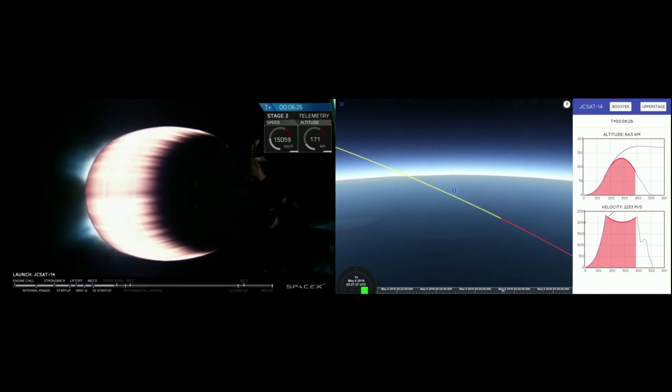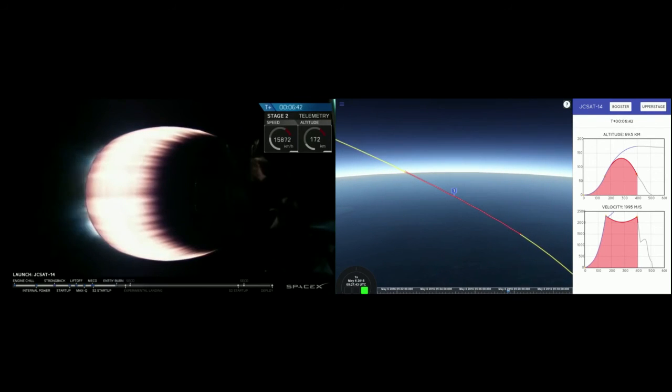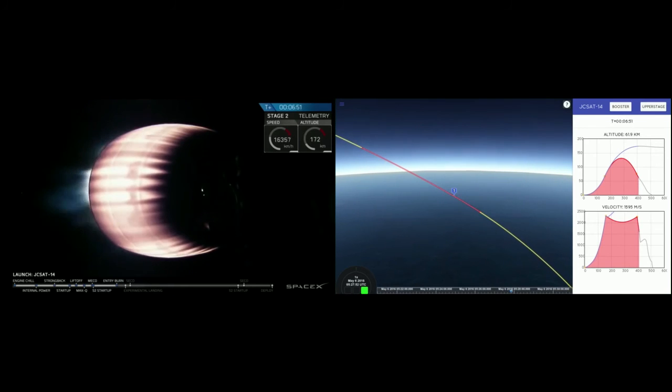A major event about to come up is the entry burn of the first stage. We light three engines for about 15 seconds. There's the start of the burn. This will last for several more seconds. We'll shut it down and then we'll wait for the landing burn, with the second stage headed into orbit.